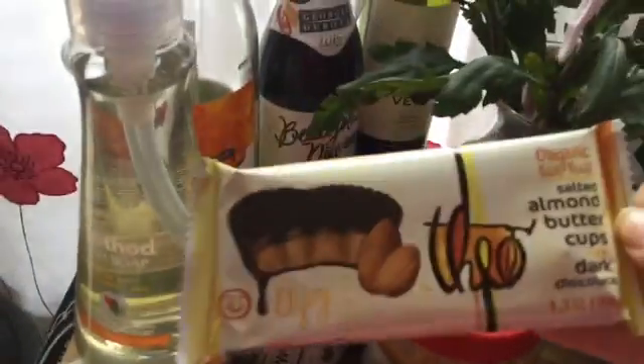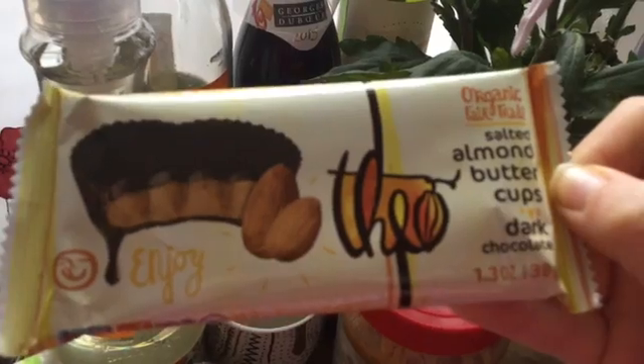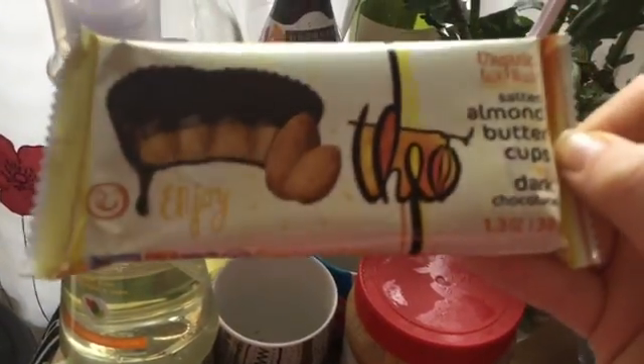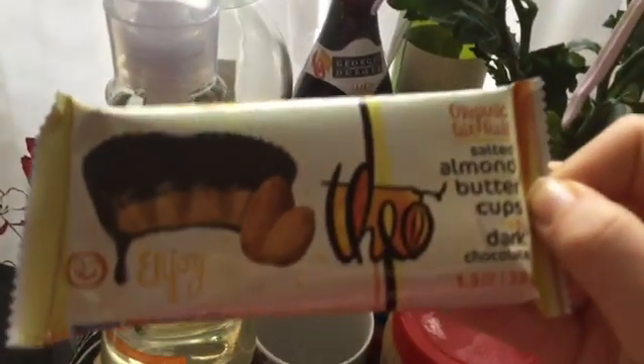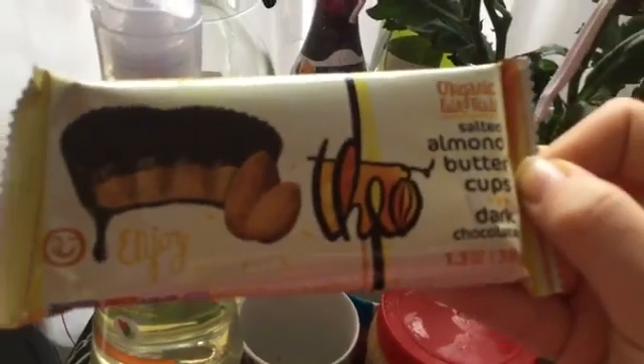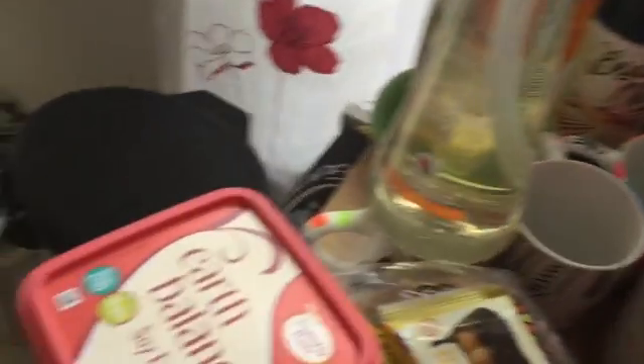And we have the FiO Organic Fair Trade Salted Almond Dark Chocolate Cups. I haven't tried those yet — I'm excited to try those. And I have the 365 Creamy Peanut Butter. It's my favorite.